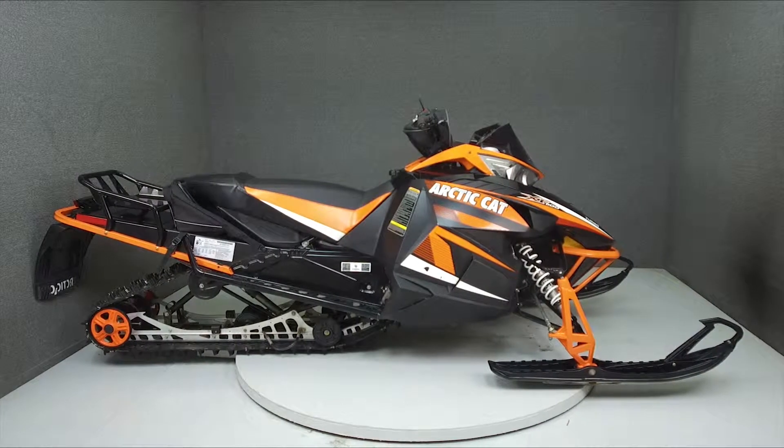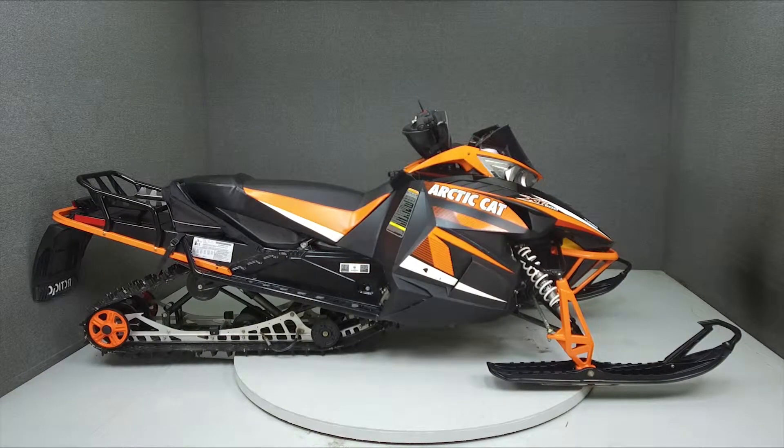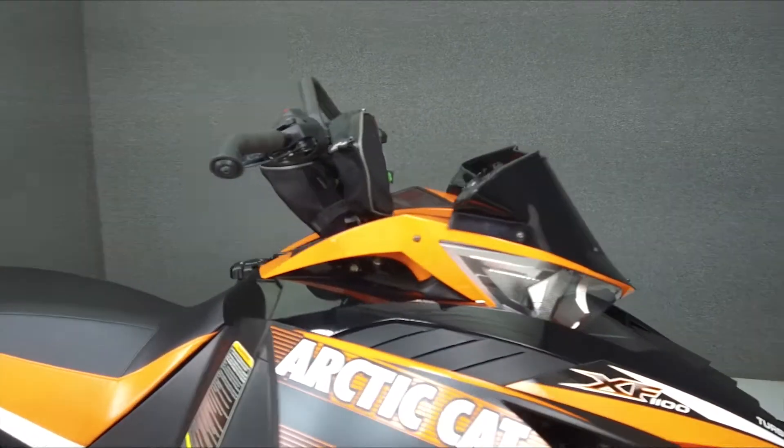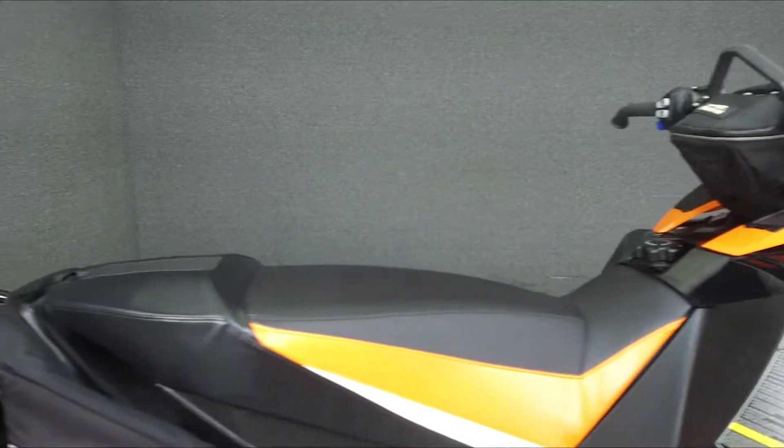Hey everyone, this is Keegan from National Power Sports. Today we're taking a look at this 2013 Arctic Cat Turbo Crosstour with 3,076 miles.